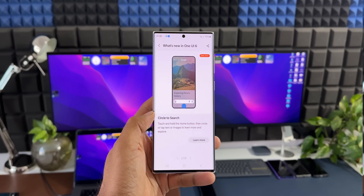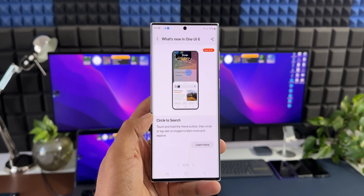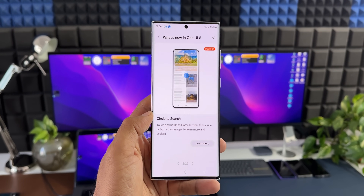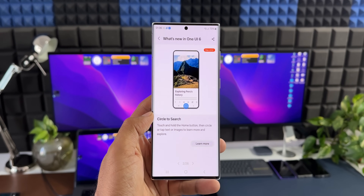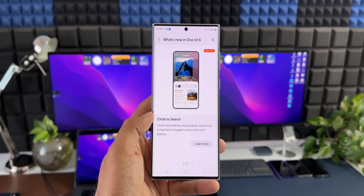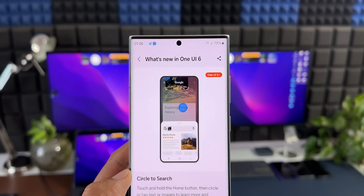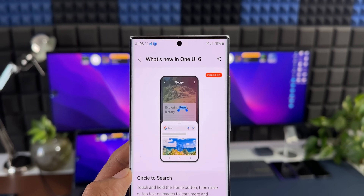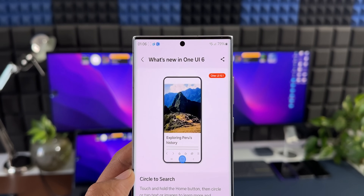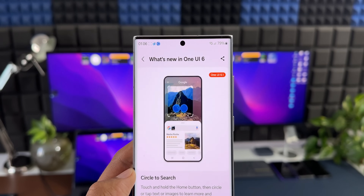The first feature is Circle to Search. As shown in the demonstration video, you touch and hold the home button, then circle or tap text or an image to learn more and explore. If you want to learn about text or images on your phone screen, just press and hold the home button and circle the area you want to search. This search is integrated into Google Search and instantly shows results on screen — similar to Bixby Vision, but with Google Search results.